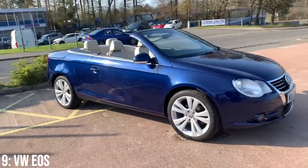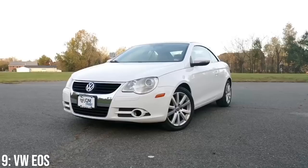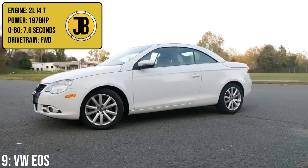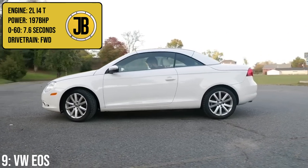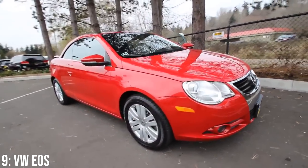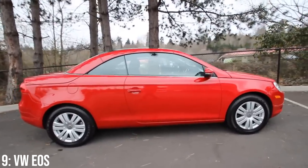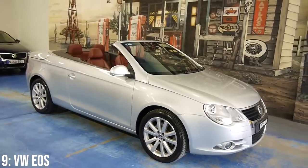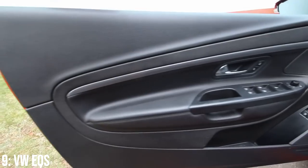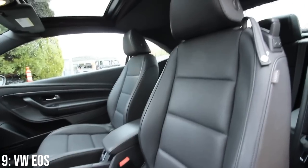Next up we have the VW EOS, which is effectively a convertible VW Golf in many ways, but VW genuinely put a lot of effort into making this a premium and comfortable convertible cruiser at a reasonable price. You can even get it with the Golf GTI engine — the 2 litre turbocharged inline-4 producing 197 brake horsepower taking it to 60 in 7.6 seconds. The key talking point is of course the hardtop convertible roof split into five pieces with an integrated glass sunroof, so even if it rains you can still see the sky above you. It sits on the Mark V Golf platform but has entirely new body panels.